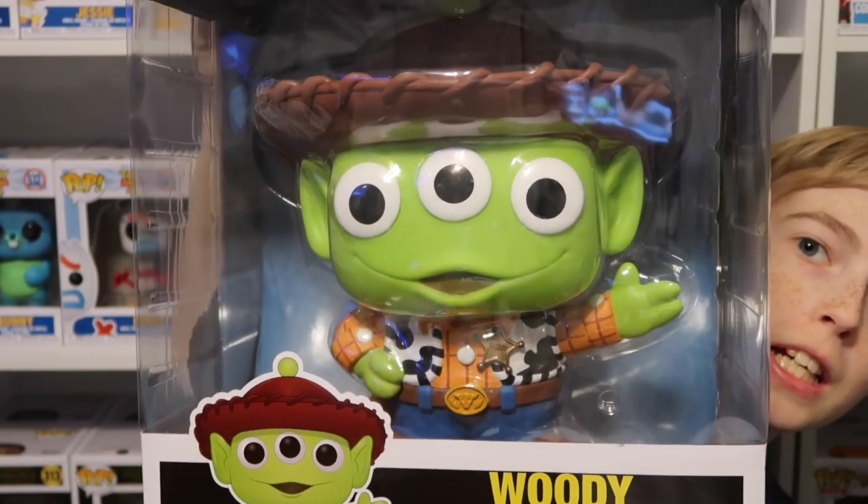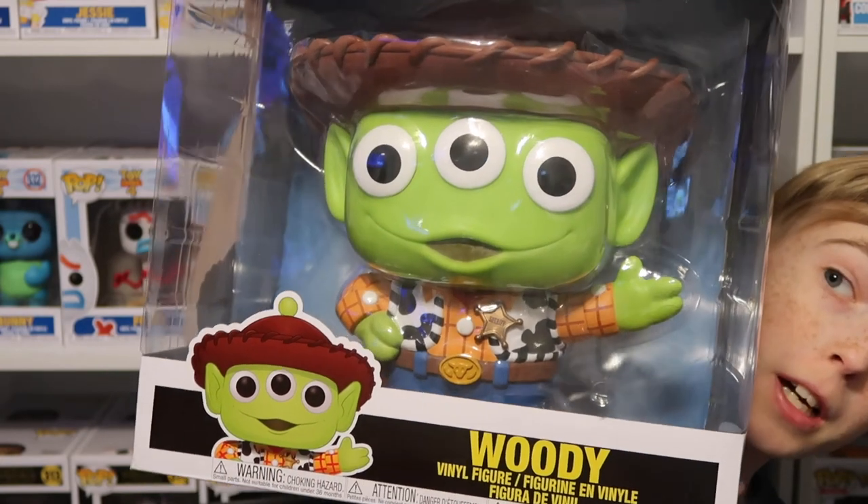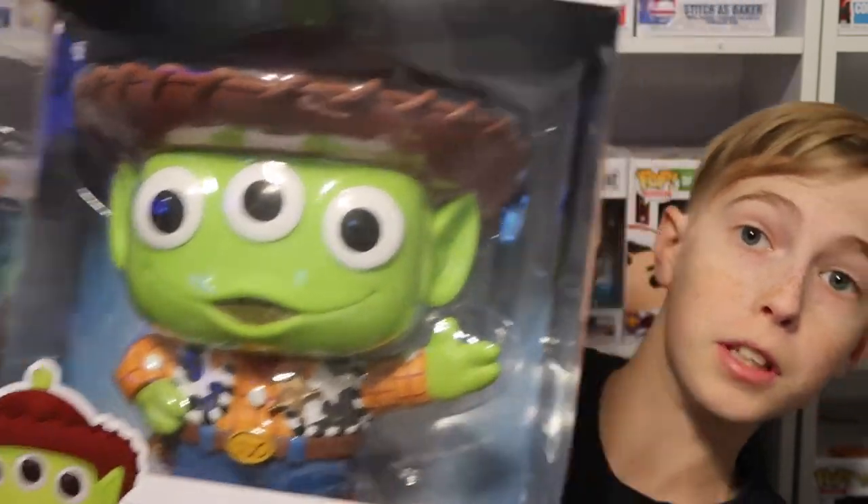Last but certainly not least from the Alien Remix set, the 10-inch Woody. This thing is humongous! Baby Yoda is the biggest 10-inch pop I have, but this is definitely a close second.